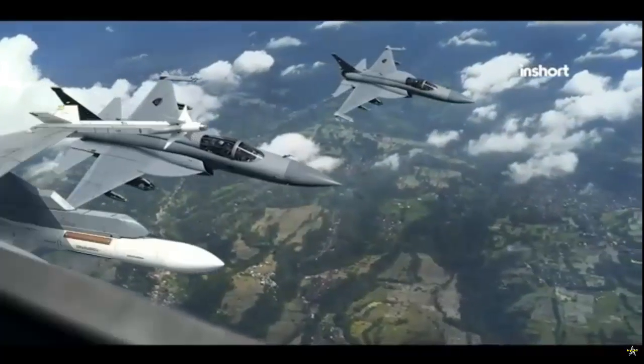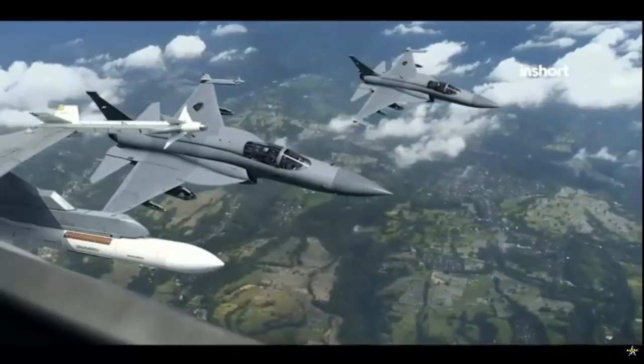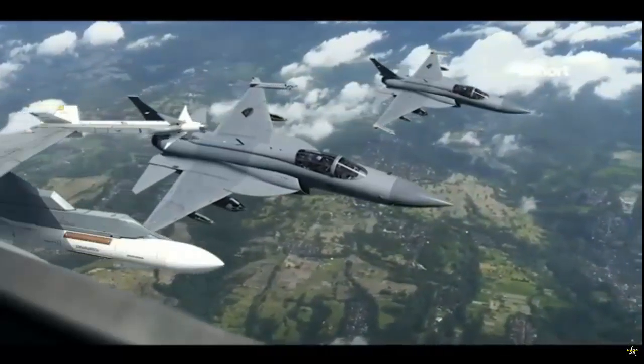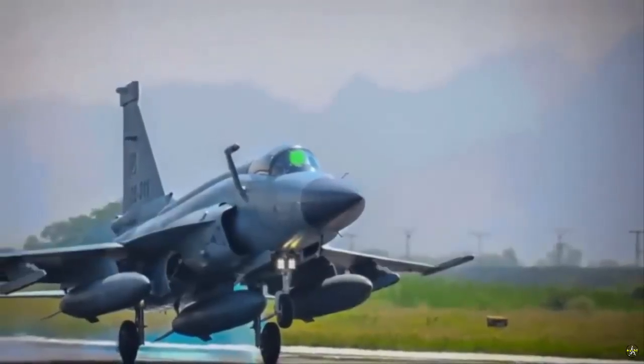The presence of the JF-17 PFX could provide the Pakistan Air Force with a fighter aircraft that is on par with, or even surpasses, other advanced fighters in the region. This could enable Pakistan to counter the growing military capabilities of its neighbors, particularly India and Iran.